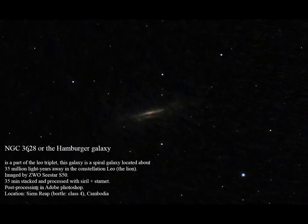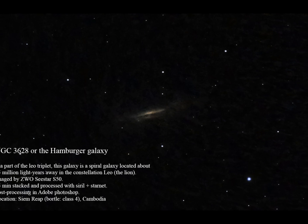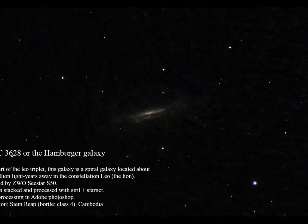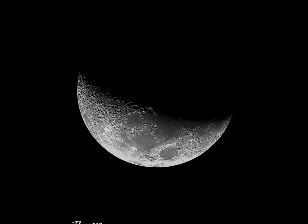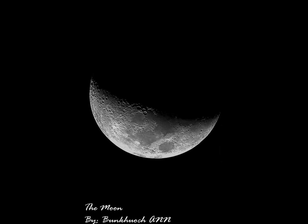And this is the Hamburger Galaxy, part of the Leo Triplet. Though it is 35 minutes of exposure, it didn't get as much signal as I wanted because it was a waxing crescent moon that day, so the light pollution from the moon ruined almost everything.